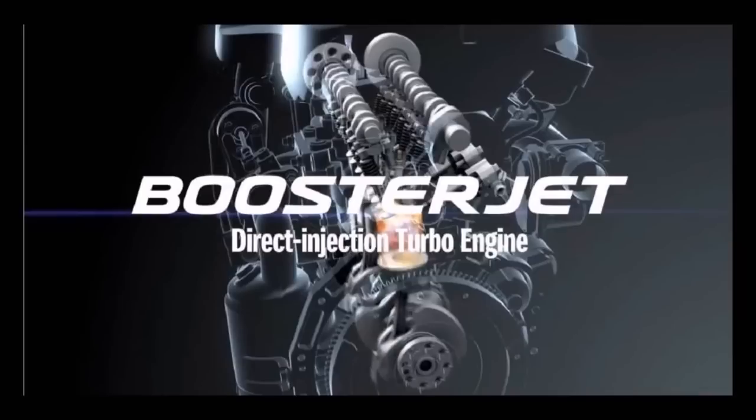The 2018 Suzuki Swift Sport will likely be powered by an upgraded version of the 1.4L Boosterjet turbocharged four-cylinder petrol engine. In the Suzuki Vitara, this unit produces 103 kW, 138.07 hp, and 220 Nm of torque.